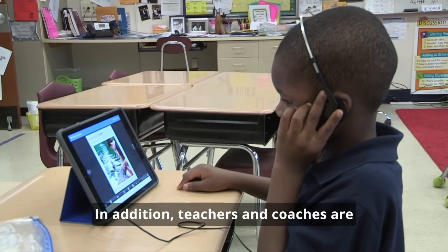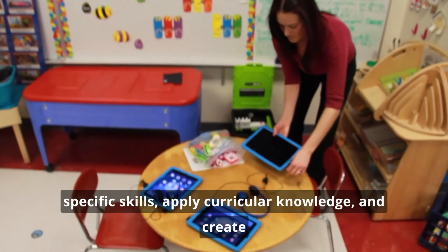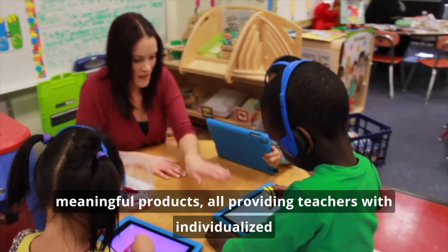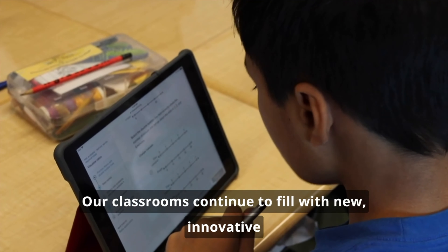In addition, teachers and coaches are focused on creating productive learning experiences through the use of centers. Centers provide students with opportunities to hone specific skills, apply curricular knowledge, and create meaningful products — all providing teachers with individualized feedback to inform their instruction.